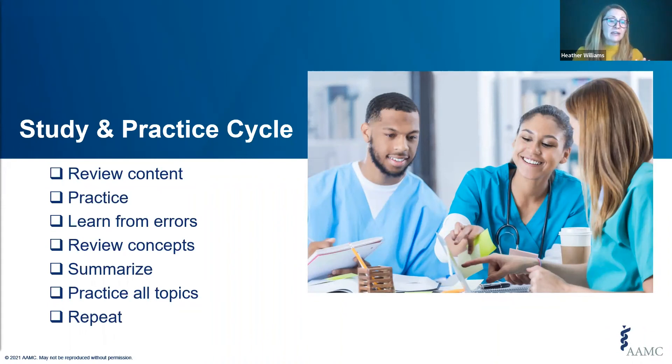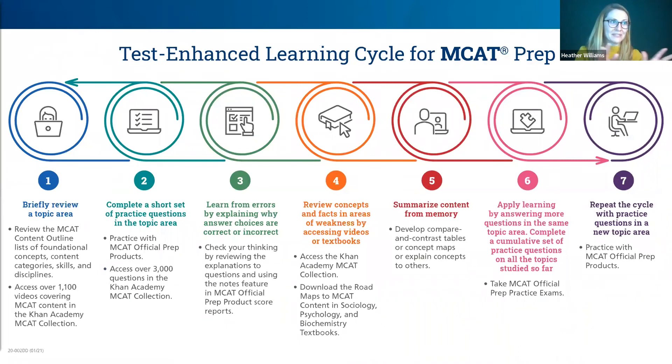Once you've gathered all your resources for studying, consider a study and practice cycle — the idea that preparing for, taking, and reviewing feedback from questions or tests leads to learning. Start by reviewing topics from the What's on the MCAT Exam content outline, your class notes, or the Khan Academy MCAT collection. Then complete practice questions to identify strengths and weaknesses. Learn from your errors, review those concepts, summarize the content, and attempt similar questions again to see if you've improved. Repeat this process until you've filled the gaps in your knowledge and skills.